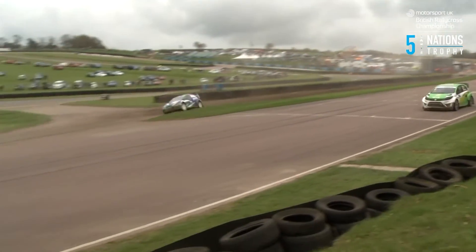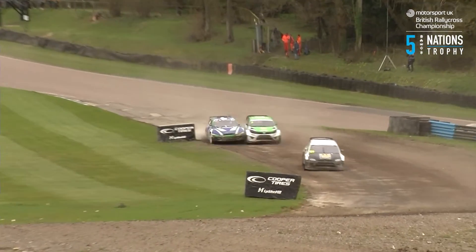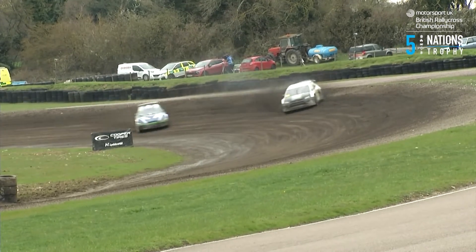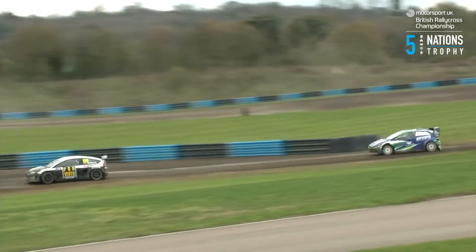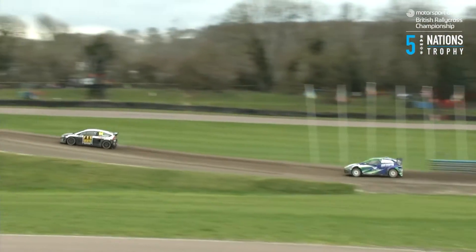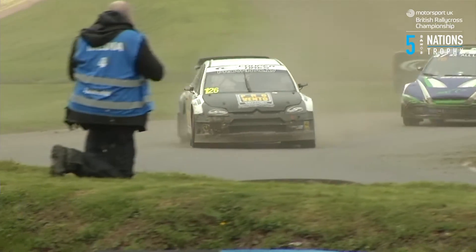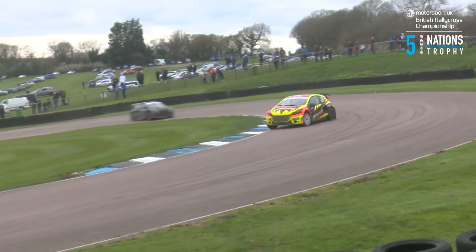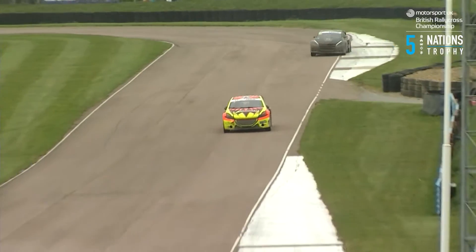Ollie O'Donovan emerges and is going to be very close with Victor Franks coming down towards the first corner. He tries to shut the door — but that's going to cost him time. He goes off onto the grass, just about keeping it out of the gravel as he comes into contact with Victor Franks in the RX2e machine. That could have been a lot nastier for Ollie O'Donovan — he tried to shut the door while Victor was on his inside and it didn't pay off. Meanwhile Roberts Vittles is now ahead of Victor.